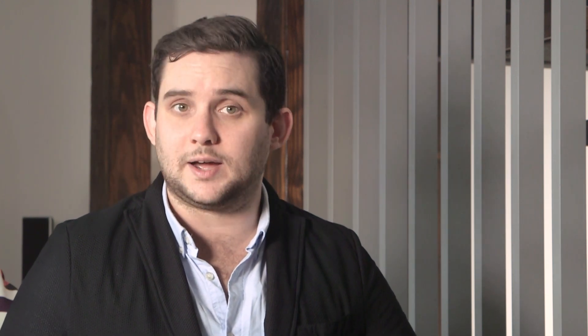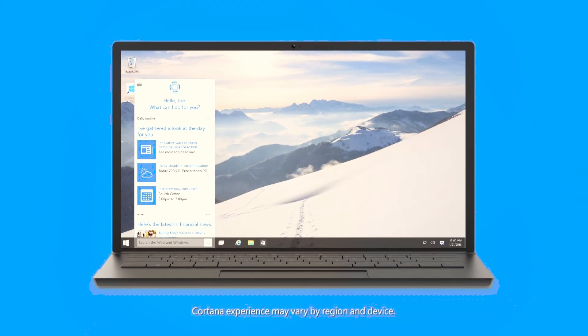Windows 10 is more than just a visual refresh of the world's most popular operating system, however. One of the biggest new updates is a virtual assistant called Cortana. Named after the artificially intelligent virtual assistant from the Halo franchise, Cortana is a voice-activated assistant for Microsoft users. She can add items to calendars, set alarms, find nearby restaurants, and all sorts of things.